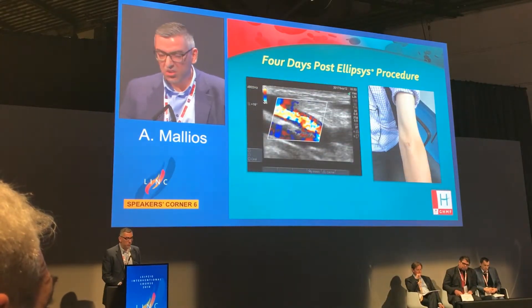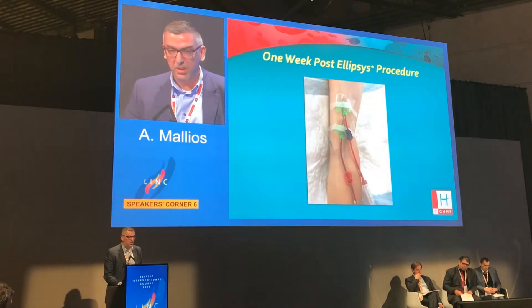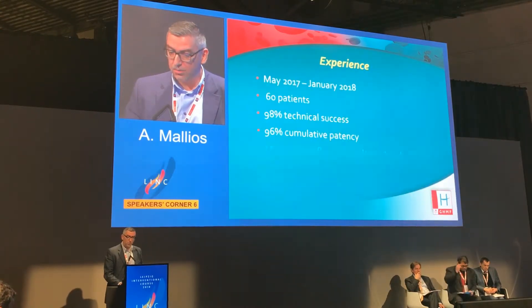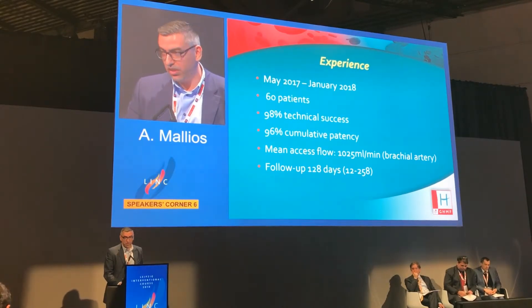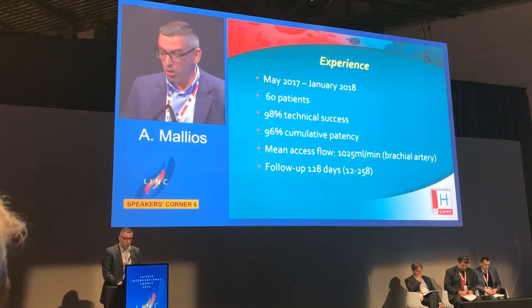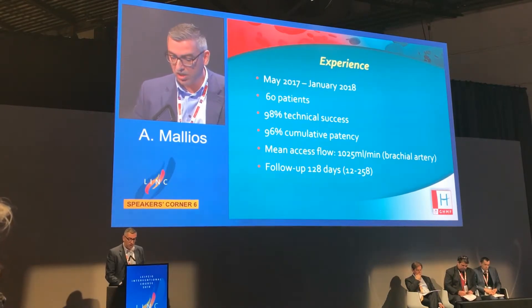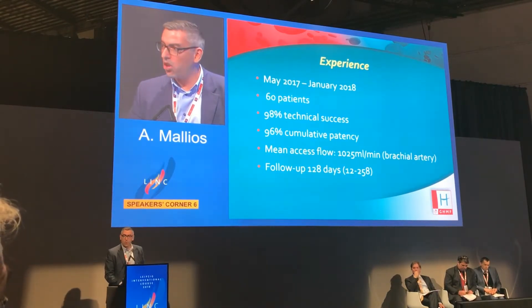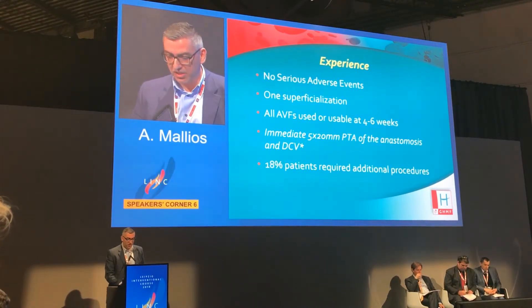This is how it looks four days after the procedure on the patient's actual arm. This patient was cannulated and used his fistula with 2-needle cannulation one week after the procedure. Our experience from May 2017 to January 2018 includes 60 patients with a 98% technical success rate, 96% overall patency, and a mean access flow of about one liter measured at the brachial artery by ultrasound, with an average follow-up of four months.